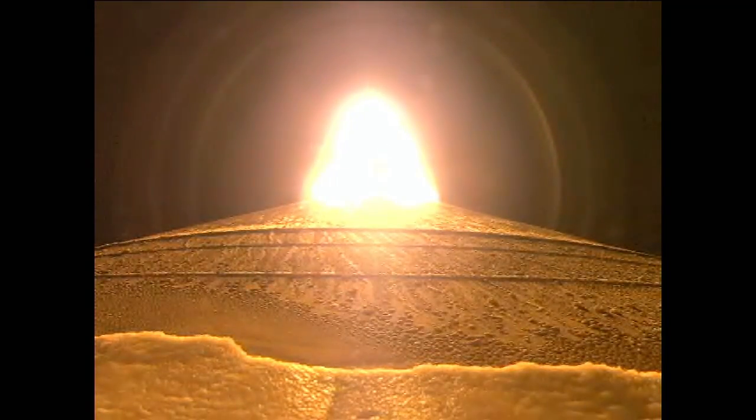RD-180 continues to operate well, and we have chamber pressures rolling off. And we have satisfied BECO, and we have throttled back up to 100% thrust.